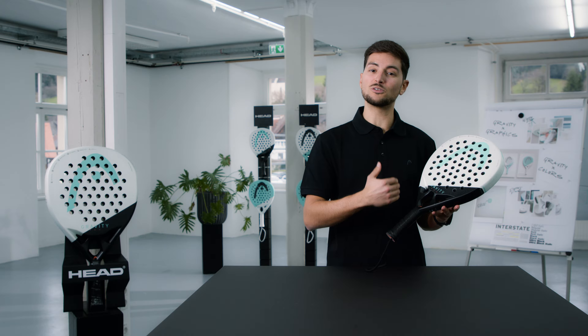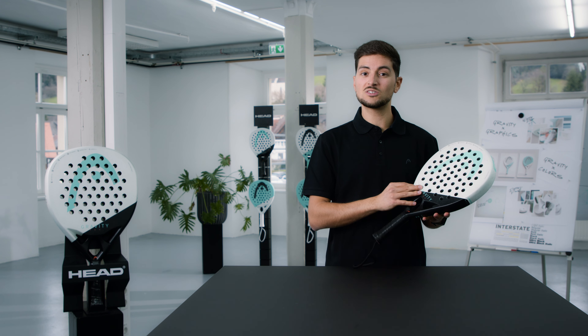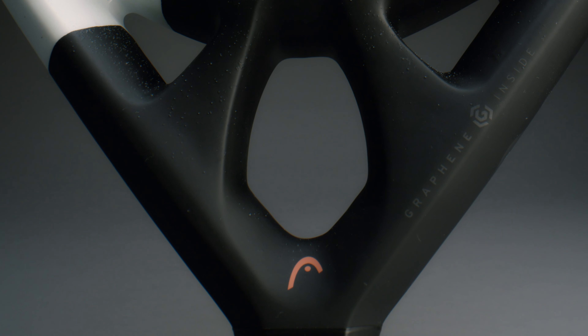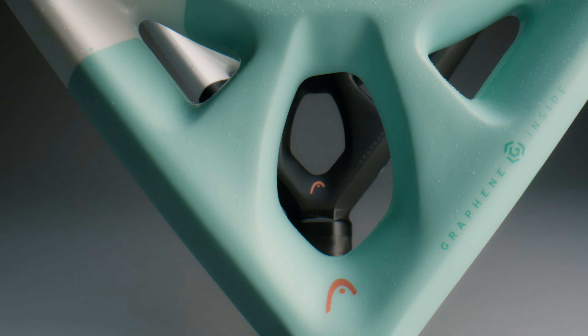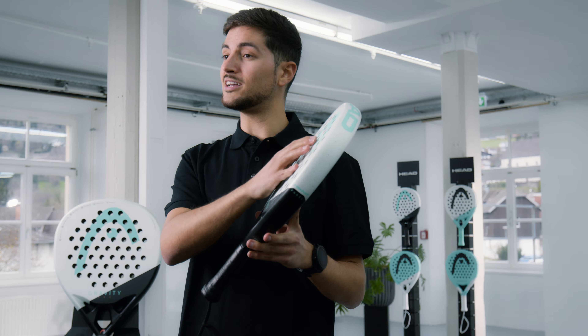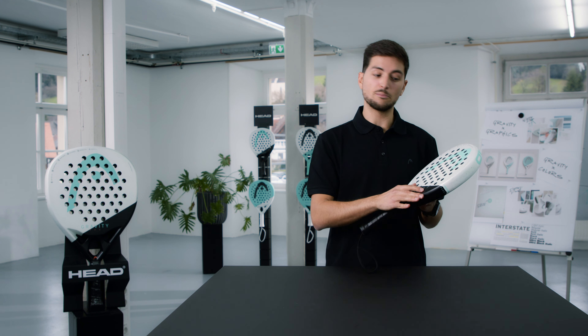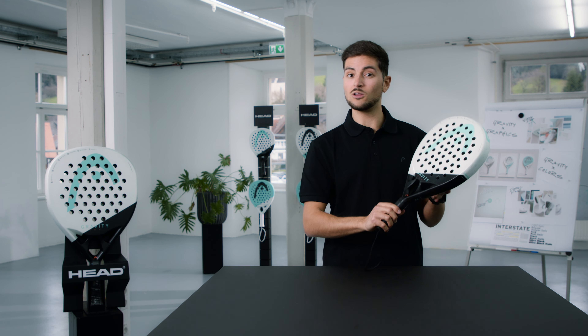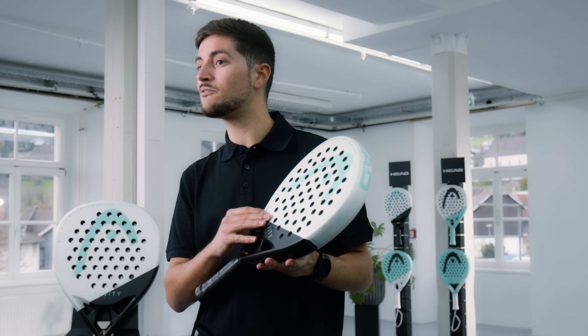All the rackets include the control foam, which is perfect to increase the sweet spot and the tolerance, supporting the control character of the racket. As an umbrella technology for the whole silo, we introduced for the first time Auxetic 2.0. Auxetic 2.0 is placed both in the yoke area of the racket as well as on the middle bar in the grip, so we have a direct feedback going from the hitting surface to the player's hand. We also introduced a new technology which is the spin surface — a rough surface technology only available on the pro and the motion models — which is made to increase the ball control and the ball grip for more speed.